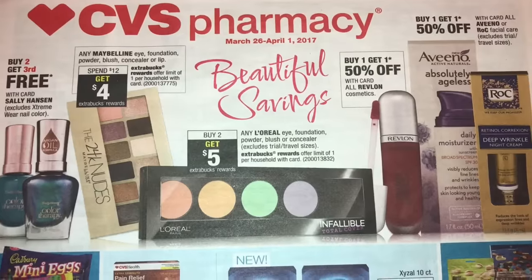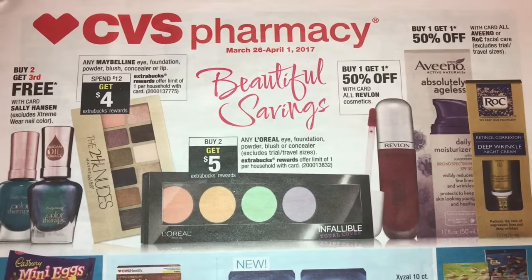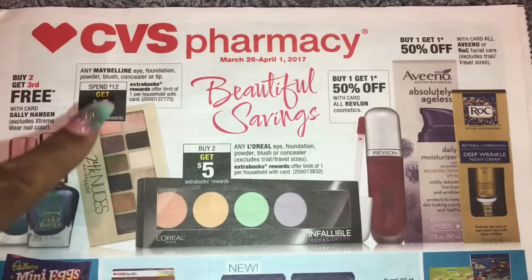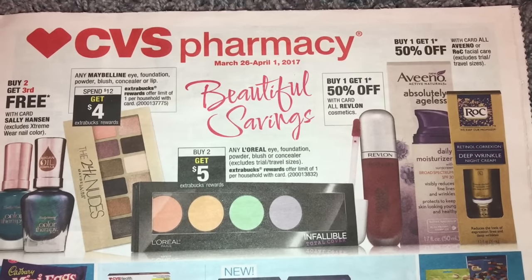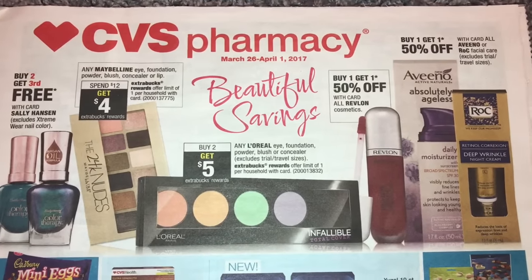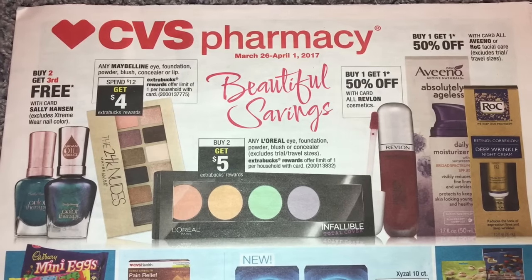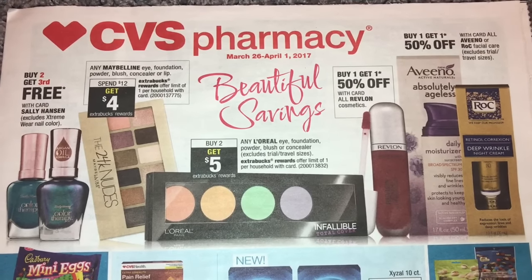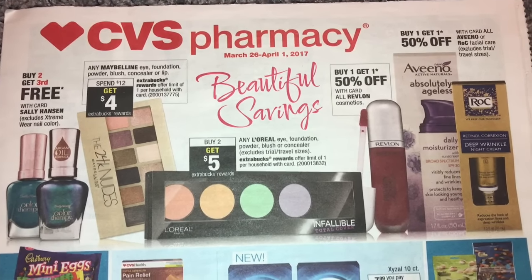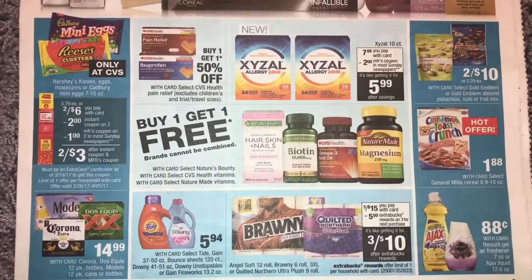We're going to have a L'Oreal eye, foundation, powder, blush, or concealer — buy two get five. Maybelline eye: spend $12 get $4. Buy one get one 50% off on the Revlon, the Rockin, and Aveeno. Buy one get one 50% off on Sally Hansen. Buy two, get the third one free.